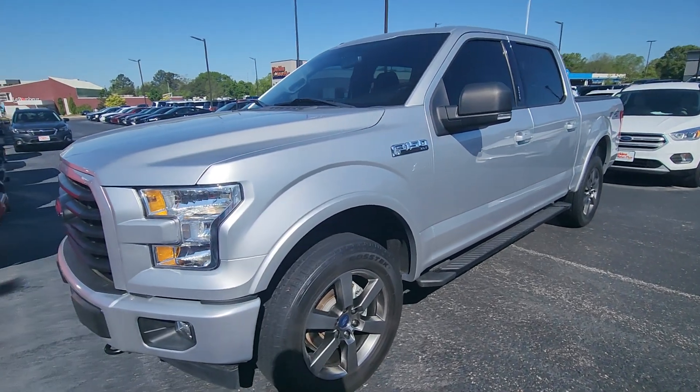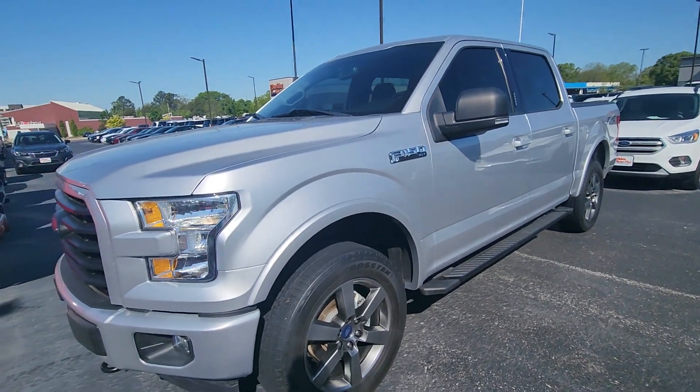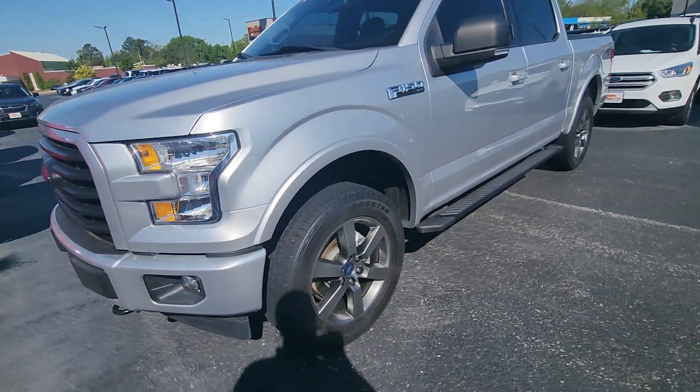Good morning, Joe. Steven here at Perkins Motorplex, checking out this gorgeous 2017 F-150. It is a Sport, which is my personal favorite of all the trim levels of the F-150.